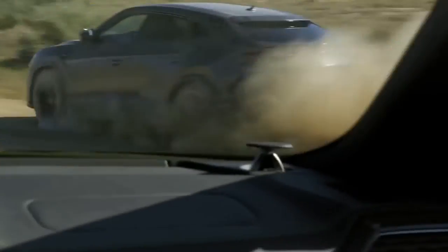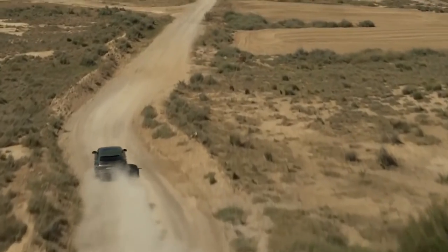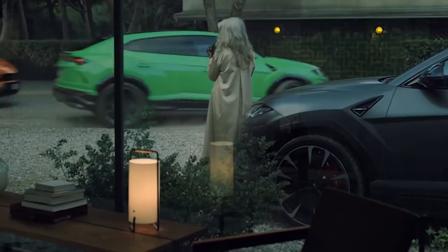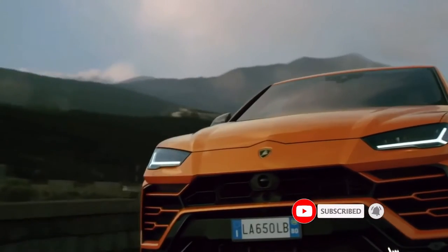Pricing for the 2021 Lamborghini Urus goes up accordingly, as it now starts at $222,004, more than $10,000 higher than the 2020 model. Lamborghini says the new 2021 model is available for ordering now.